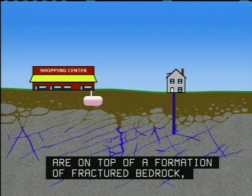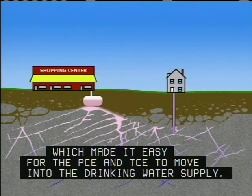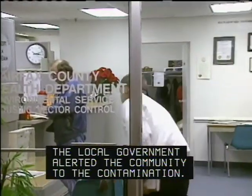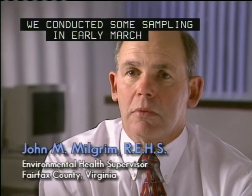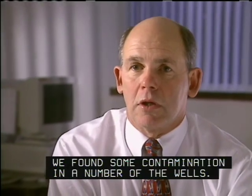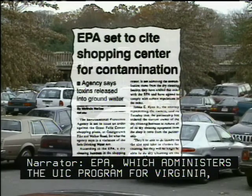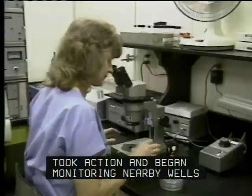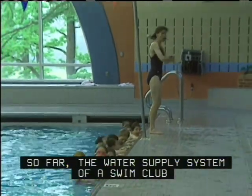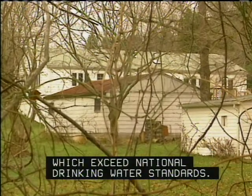The shopping center and most of Great Falls are on top of a formation of fractured bedrock, which made it easy for the PCE and TCE to move into the drinking water supply. The local government alerted the community to the contamination and conducted sampling of approximately 15 homes, finding contamination in a number of the wells. EPA, which administers the UIC program for Virginia, took action and began monitoring nearby wells. So far, the water supply system of a swim club and the wells of five homes have levels of PCE and TCE which exceed national drinking water standards.